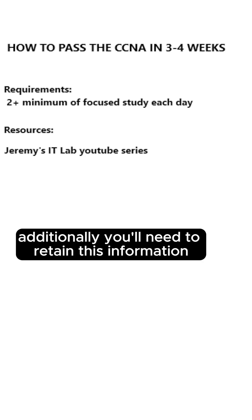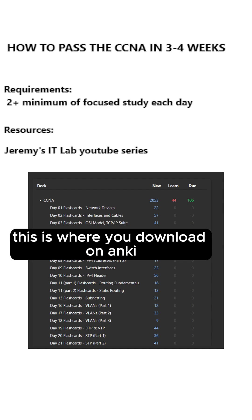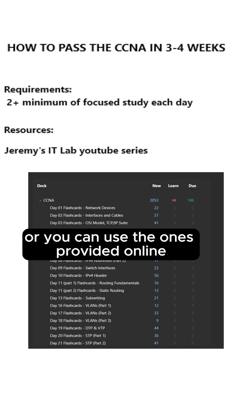Additionally, you'll need to retain this information. This is where you download Anki and create flashcards along the way, or you can use the ones provided online.